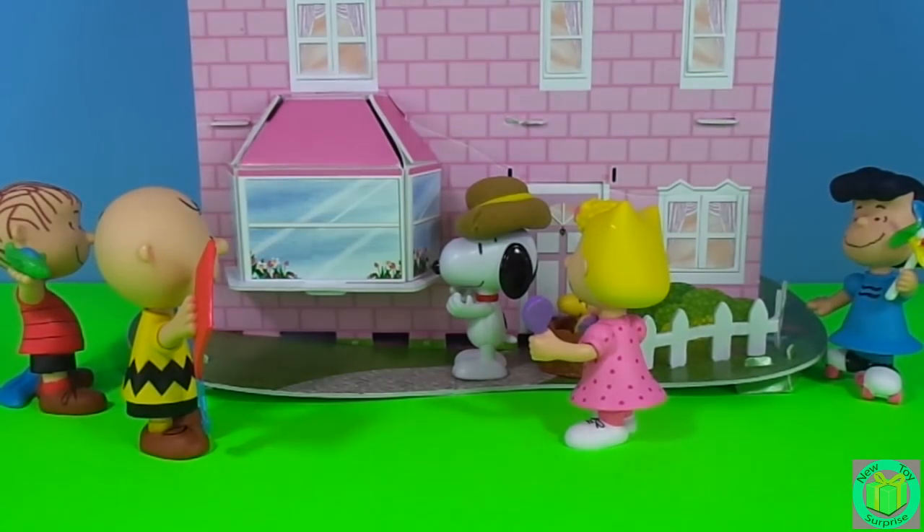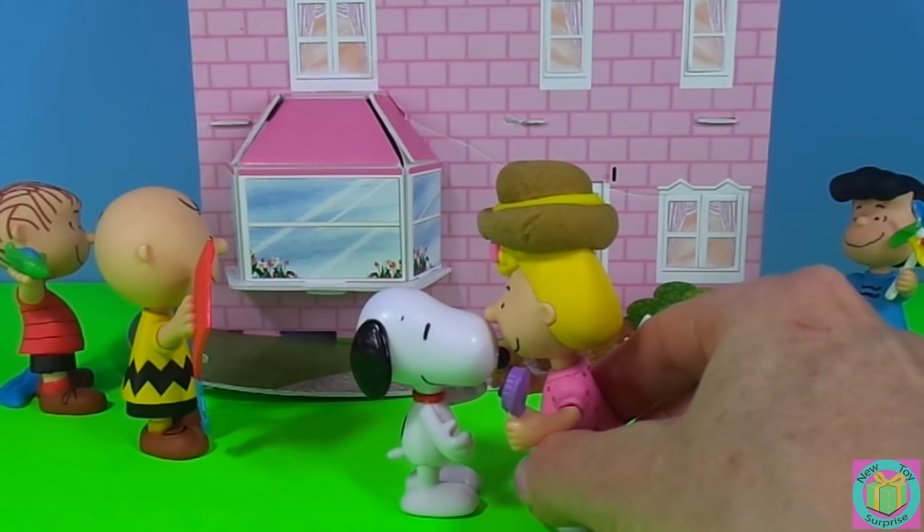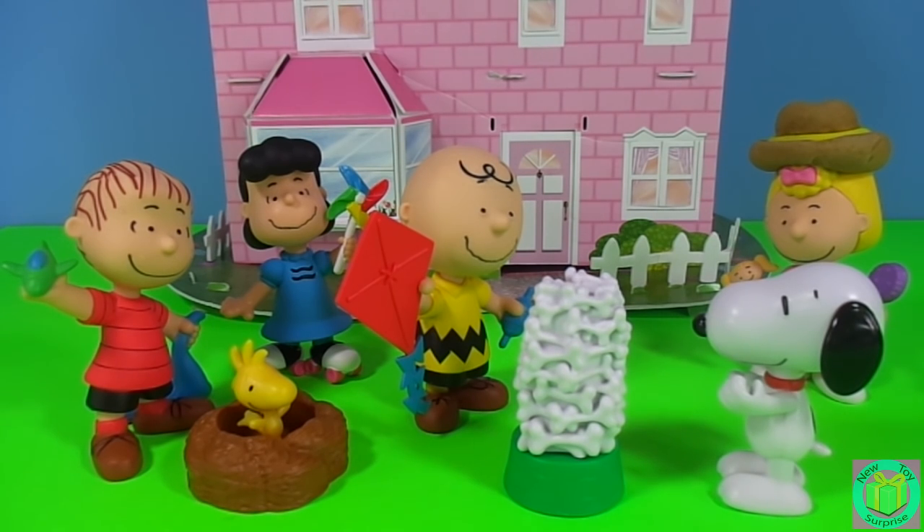Oh Snoopy, you're my hero! Snoopy, for being such a brave dog and rescuing Sally's cowgirl hat, I award you this big bowl of bones.